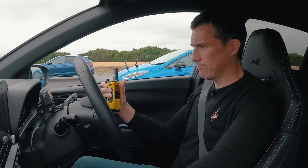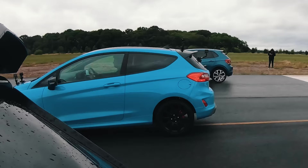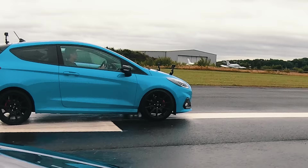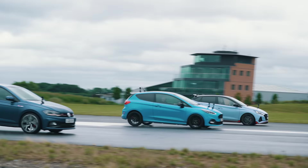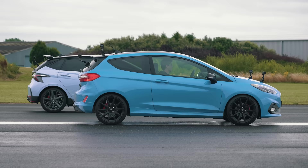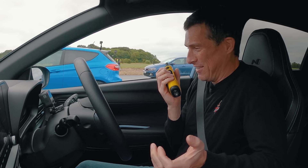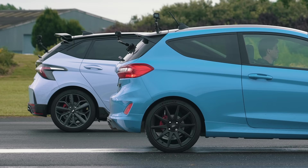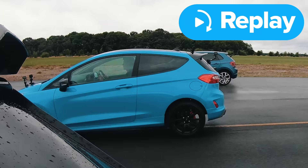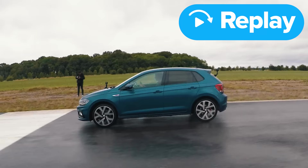Brake test from 70 miles an hour — full emergency stop when they reach the line. The Polo stopped in the shortest distance. The Fiesta was neck and neck on the damp runway. The Polo driver reckons it just manages its ABS really well. Overall, very interesting results.